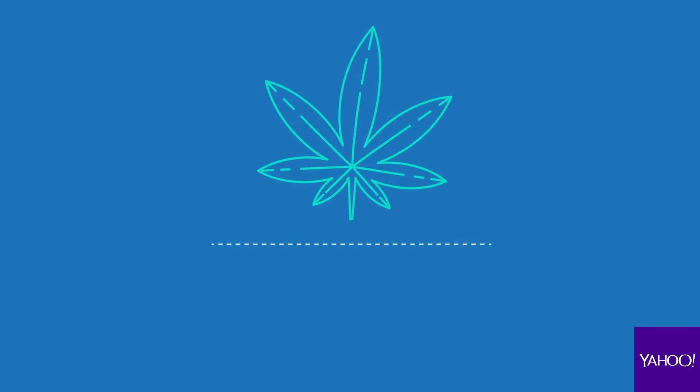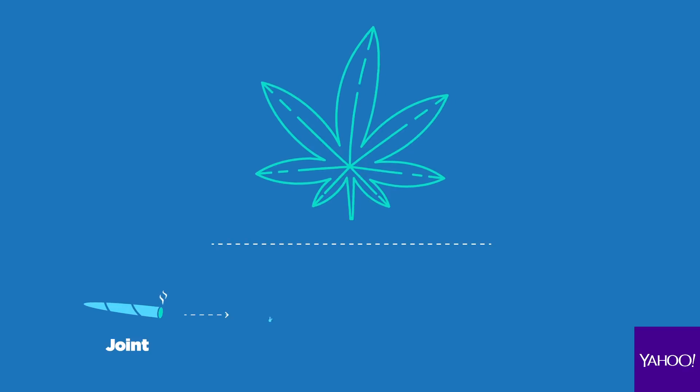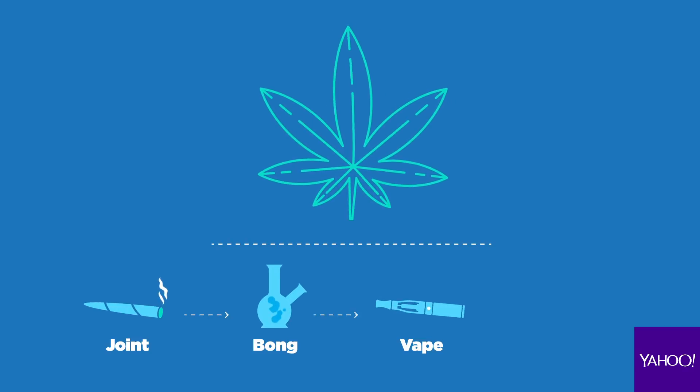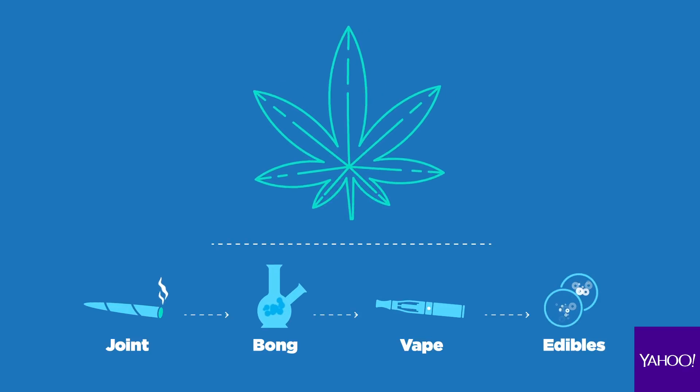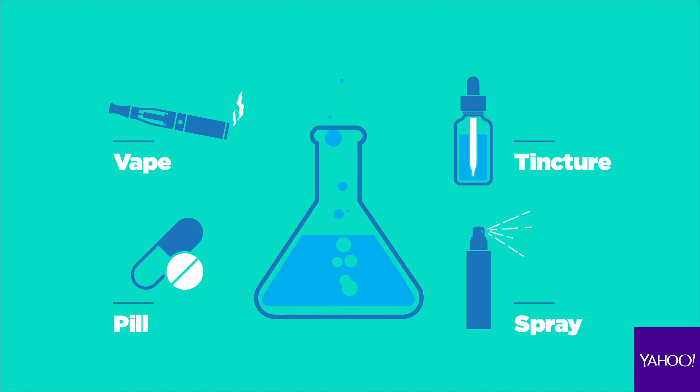In its whole flower form or whole plant form — people typically know that as weed or marijuana — you can smoke it in a joint or a bong, you can vape it, or you can eat it. In states where the flower is not legal and it's just a concentrate, the flower's been broken down into CBD and THC and then put back together in concentrate forms. In those states, you can have it in a vape form, in a pill, in a tincture, or a spray.